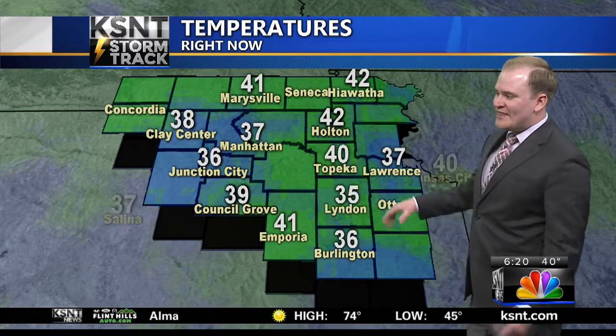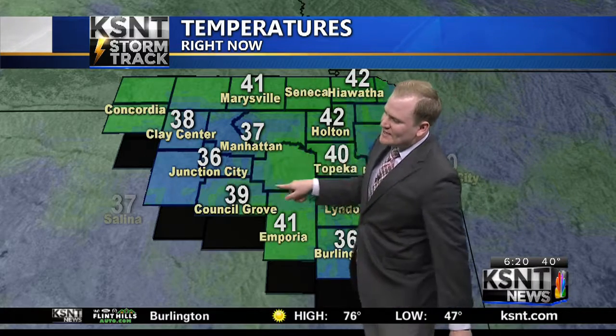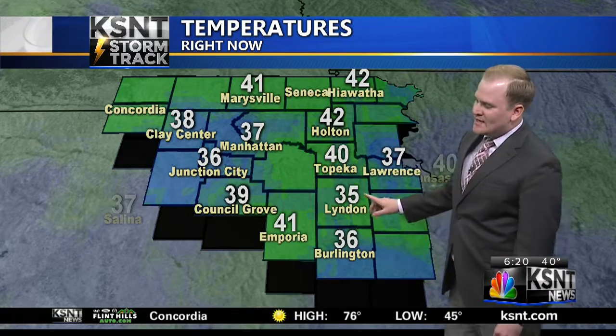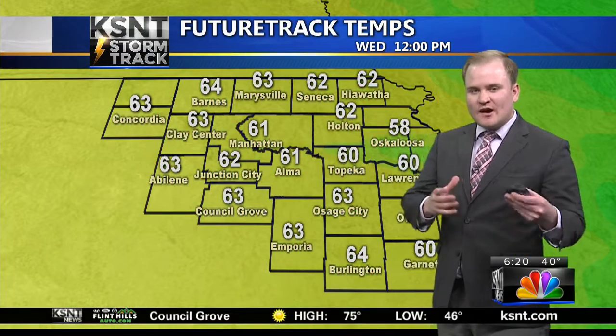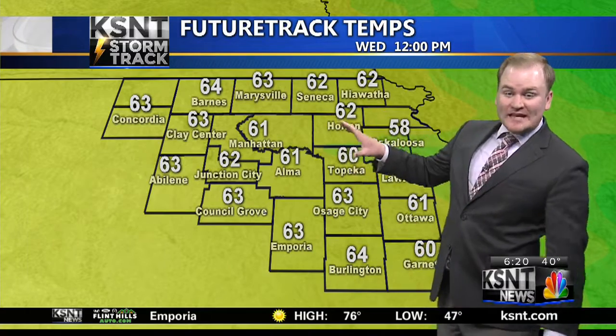Temperatures so far this morning — again, that frosty territory. Low to mid-30s, even still some 40s out there. But notice in the Flint Hills, getting awfully close — 32 degrees is the freezing mark. We're at 37 in Manhattan, 36 between Fort Riley and Junction City. South of I-70 near Linden, about 3 degrees above freezing. If you parked your cars outdoors last night, some of those harder metallic surfaces might have some frost on them already this morning. Something to keep in mind.